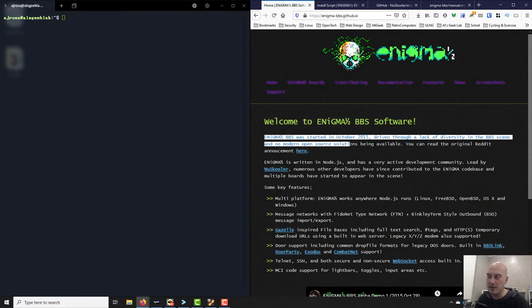I'm just reading off the home page here. It says Enigma one-half BBS was started in October 2015, driven through a lack of diversity in the BBS scene and no modern open source solutions being available. You can read the Reddit announcement there. Back in 2015 there really wasn't a proliferation of BBSes that did quite what the idea behind Enigma did.